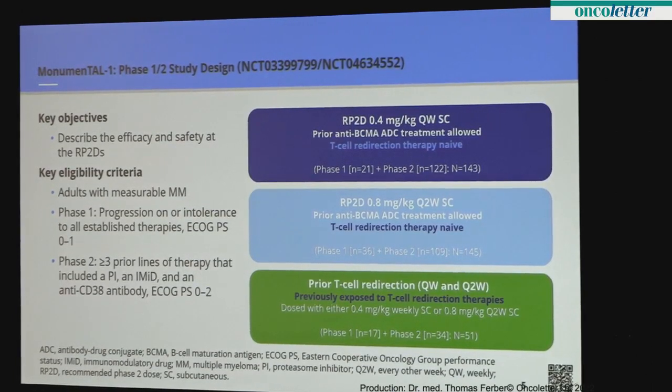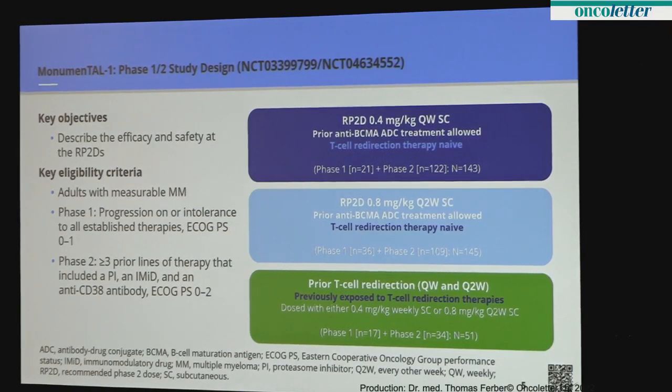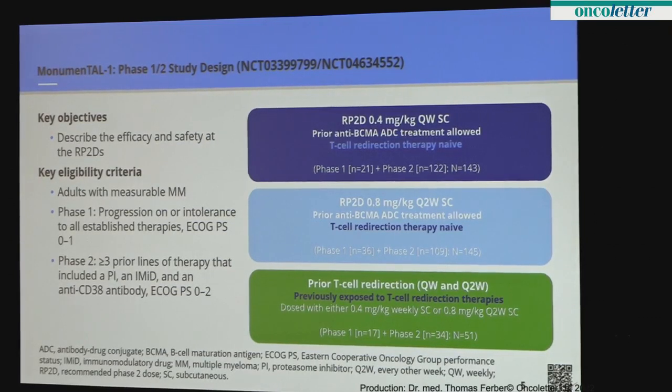The three cohorts in this study: 0.4 milligrams per kilogram given every week, 0.8 milligrams per kilogram every two weeks, and a third category that could have received either of those doses but these patients had prior T cell redirection therapy. You've probably heard a lot about CAR-Ts and bispecifics in myeloma, and when patients progress on those — because unfortunately we still haven't cured the disease — we need options. This is the new unmet need in myeloma. The number of patients are 143, 145, and 51, with Phase II data presented here augmented by Phase I patients to increase the sample size.